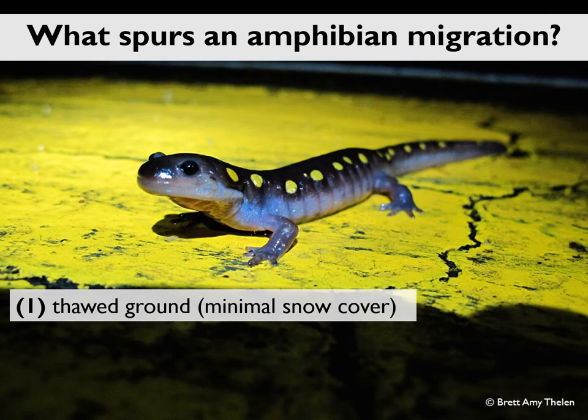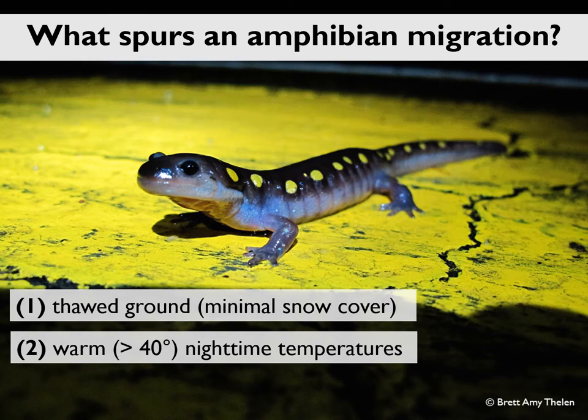The second is warm nighttime temperatures. As ectotherms or cold-blooded animals, the body temperature of salamanders is dependent on the temperature of their surroundings. In order for them to be warm and spry enough to move, it needs to be about 40 degrees at night, because nighttime is when they make their move — these are nocturnal animals. The last of the three conditions is rain, though occasionally if it's rained all day but stops just before sunset, wet ground will be enough to spur salamanders to move.